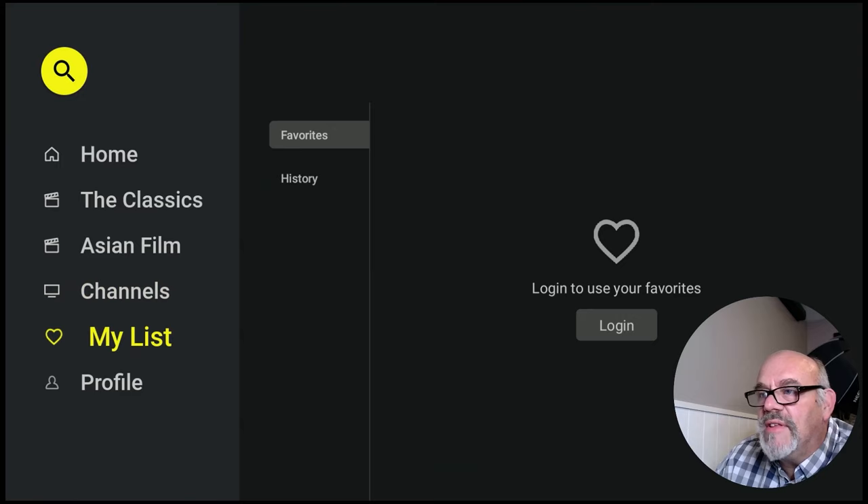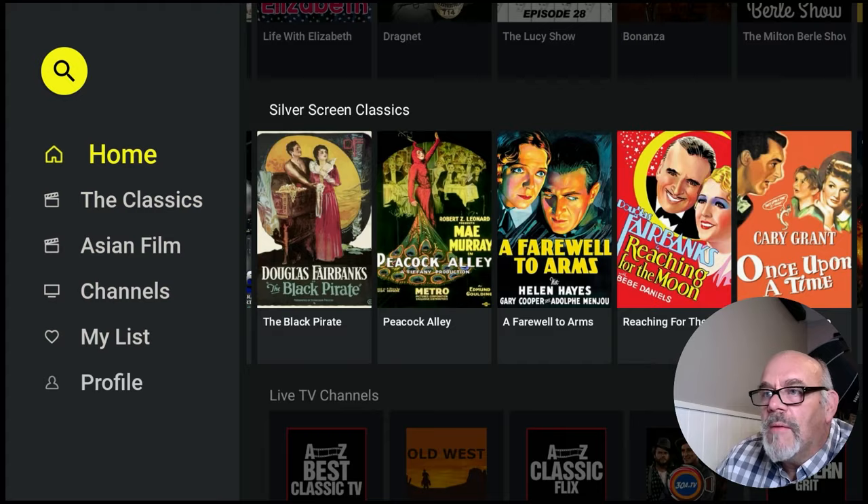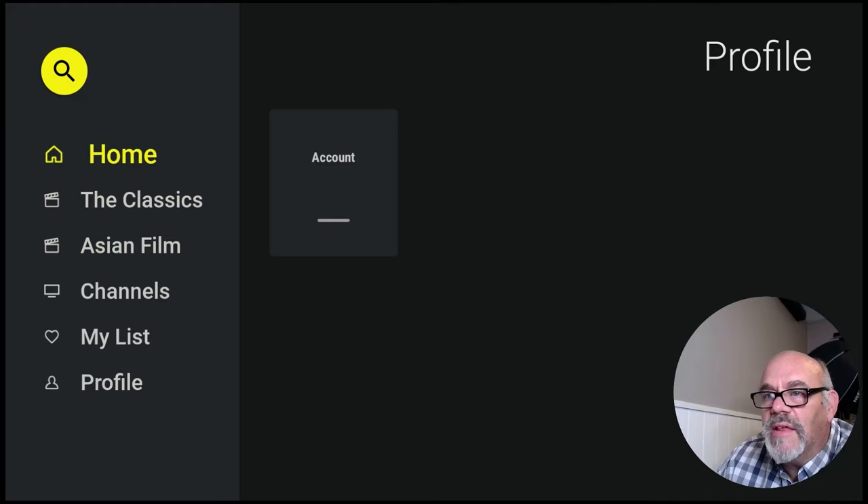You can add stuff to your list if you want to. To do that you would have to log in — it's a free login. You can set it up on their website or here on the app. But there's a pretty good amount of stuff to look at here in this app, and it's completely free. Doesn't cost anything to install or check out, so give it a try and let me know what you think about it.